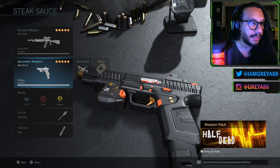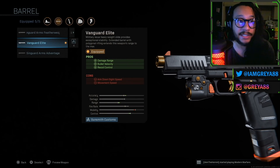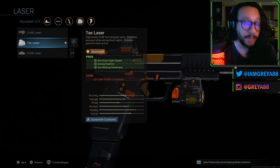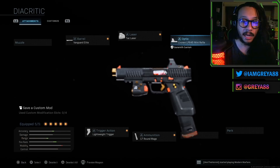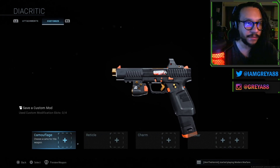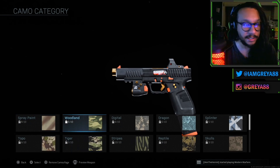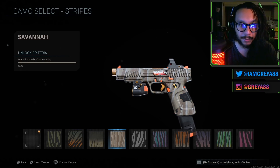Next up we have the Diacritic for the X16. On the barrel you have the Vanguard Elite, which gives you increased damage range, bullet velocity, and recoil control. The laser is the TAC Laser, providing aim-down-sight speed, aiming stability, and walking steadiness. The optic is the Cronin LP945 Mini Reflex. The trigger action is the Lightweight Trigger for increased fire rate. Ammunition is the 17 Round Magazine. It works fine — it's the X16 so it's pretty dependable. I can show you some camos on this as well; there's the striped one, and that's what it looks like.